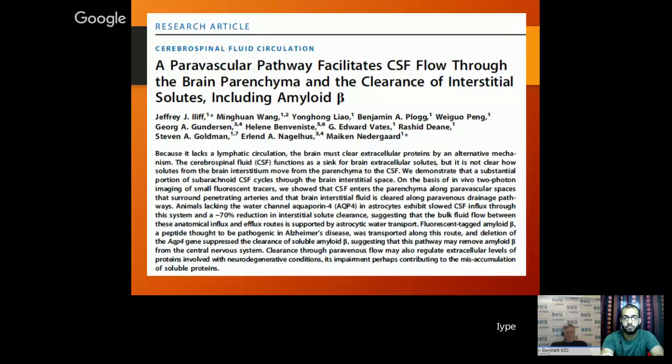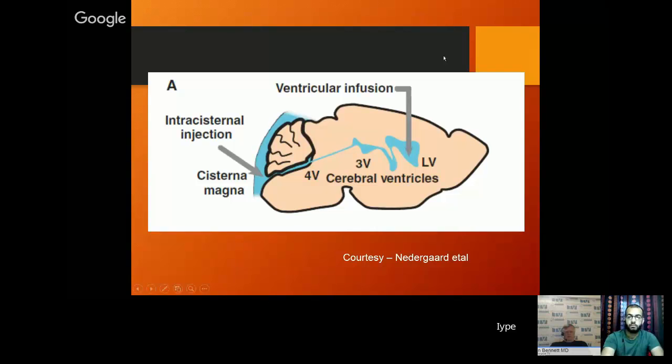This is the proof: that is intracisternal injection there and that's intraventricular injection. With intraventricular injection, you see no markers at all in the brain. With the intracisternal injection, the brain is just teeming with markers. This clearly proves that the ventricular system is a production cycle and doesn't really communicate with the brain, while the cisternal CSF is actually going into the brain.